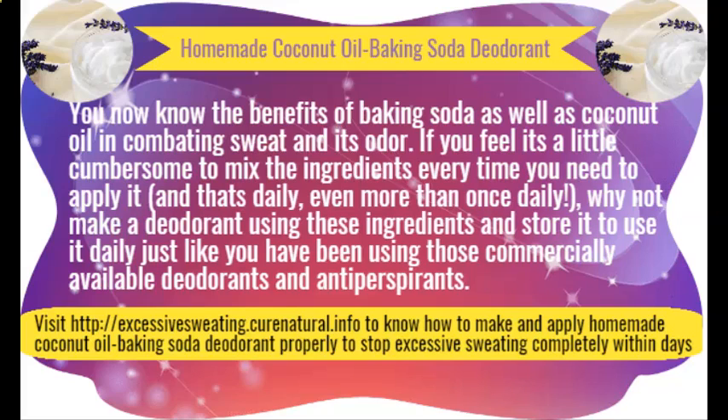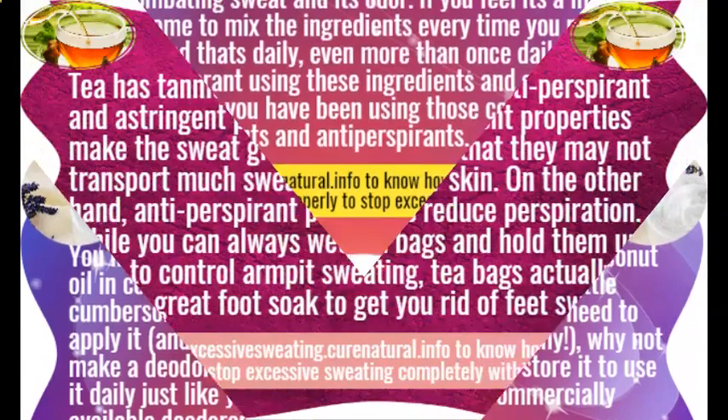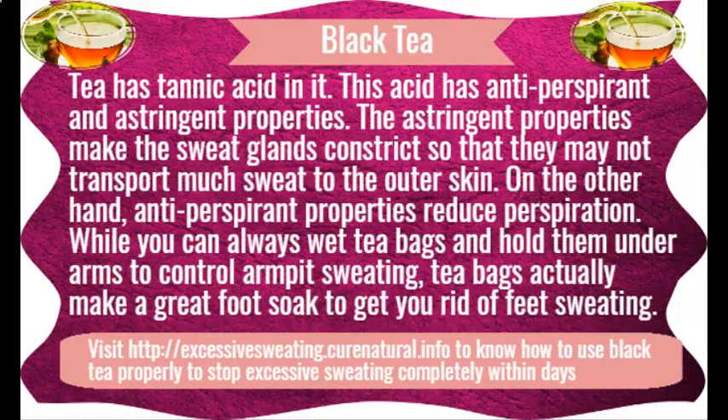Lemon for sweaty armpits. Lemons have been traditionally used to control sweating. Their citric acid eliminates bacteria and their pleasant fragrance works as a natural deodorant. However, you should not use lemon before stepping out in the sun as it will give you dark underarms. You may apply it at bedtime.